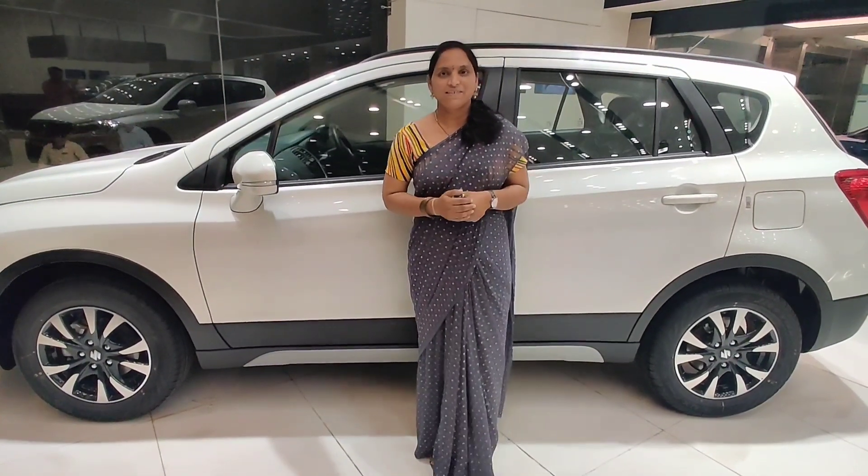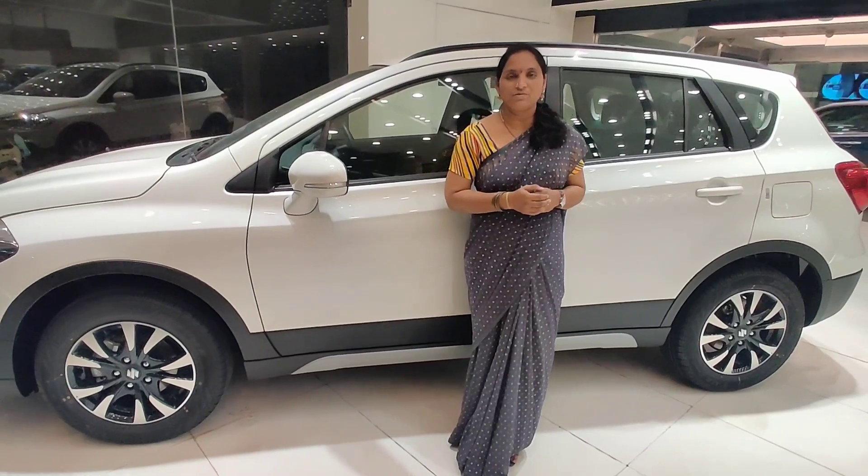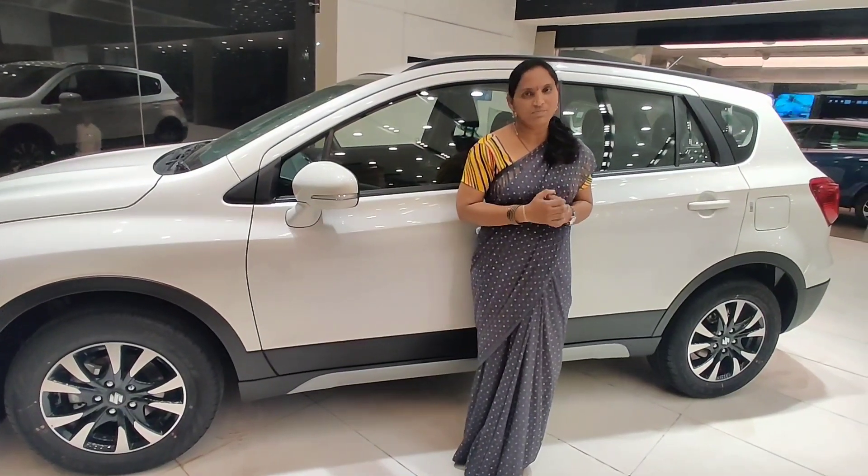Hi friends, I am Rajani. Welcome to my channel. I am doing a small video for my subscribers.